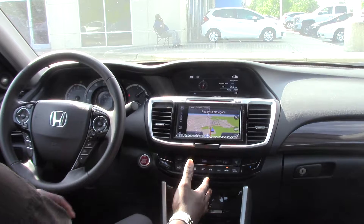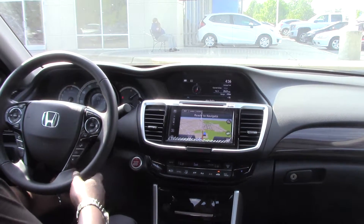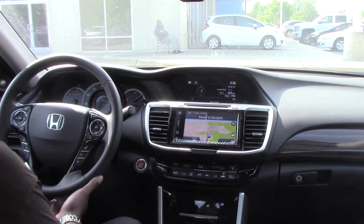It has navigation, AM, FM, XM satellite radio, CD player, MP3 decoder, dual climate control, tilt and telescoping steering with automatic headlights, automatic wipers, and rain sensing wipers.